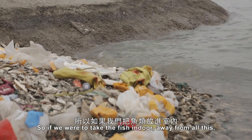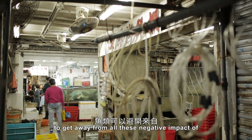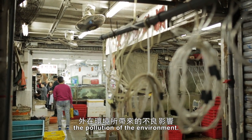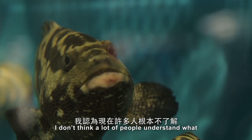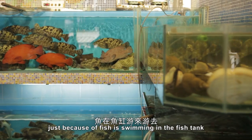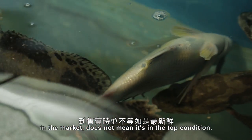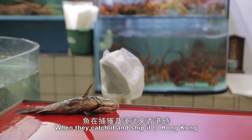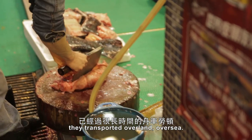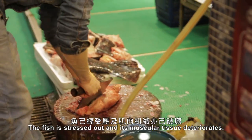If we were to take the fish indoors, away from all this, to get away from all these negative impacts of pollution in the environment. A lot of people don't understand what the freshness of a fish means — just because a fish is swimming in a fish tank in the market does not mean it's in good condition. When they catch it and ship it to Hong Kong, they transport it overland and overseas. The fish is stressed out and its muscular tissue deteriorates.